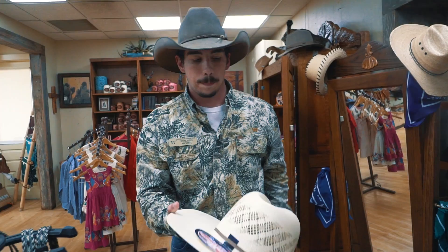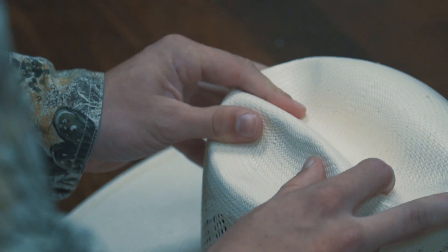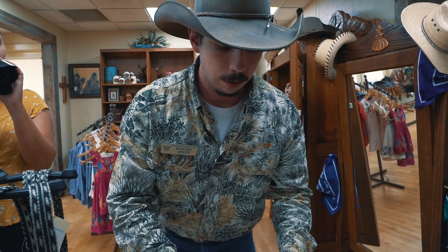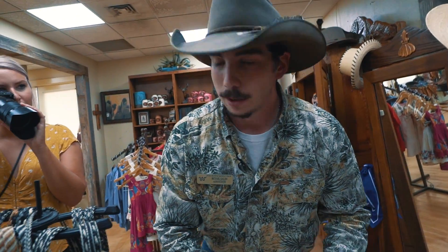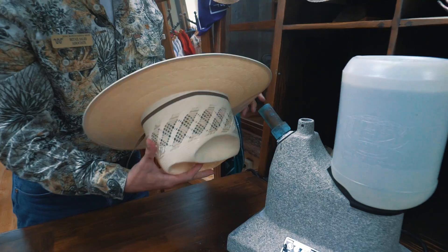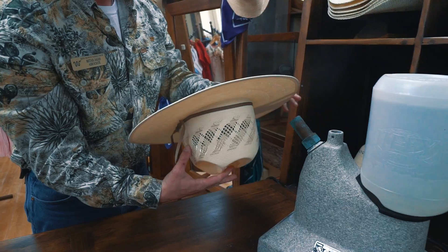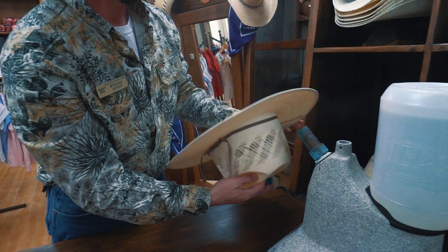Is there an extra charge to get it shaped? I don't charge anything here, especially if it's one of our hats. If it's one of our hats I'll definitely take care of you, no questions asked. If you bring in your hat and want it tuned up, I work off tips back here. This is my favorite part of the job. Right now what's popular is a little bit wider brim, kind of squared off with a little dip in the front.